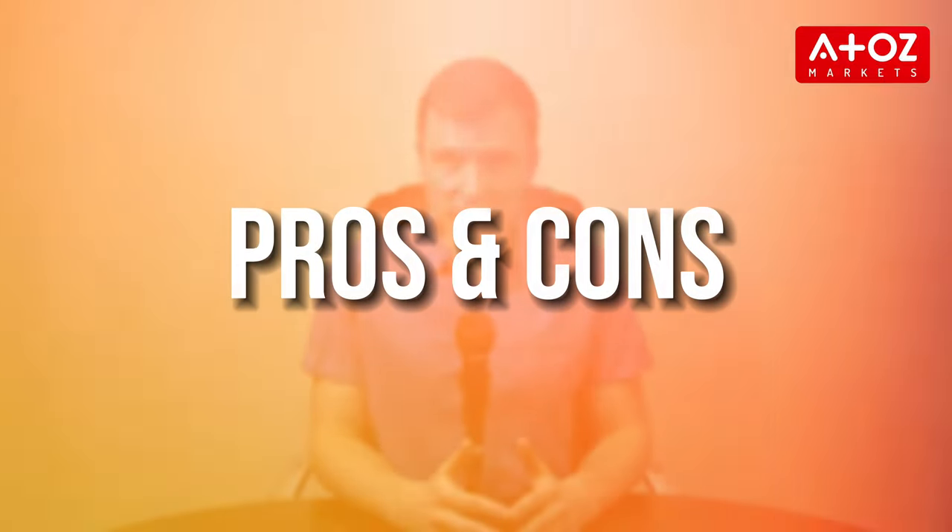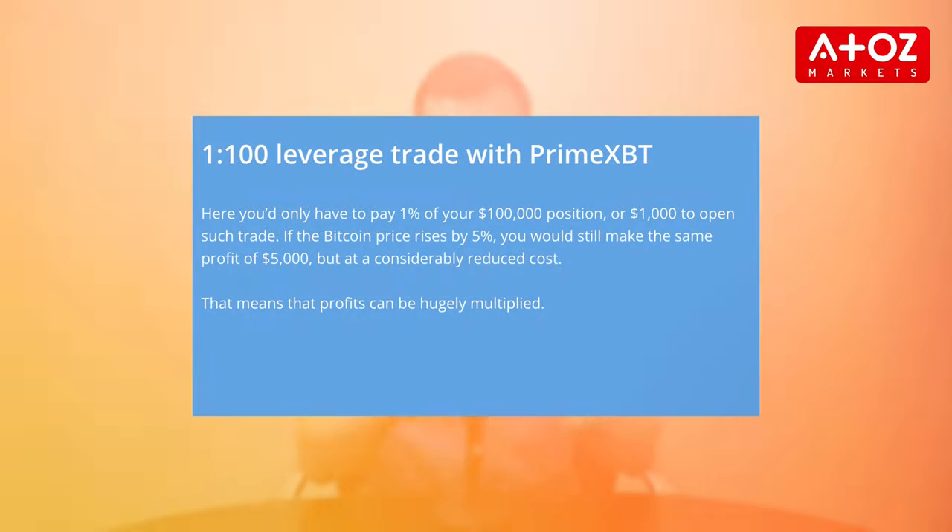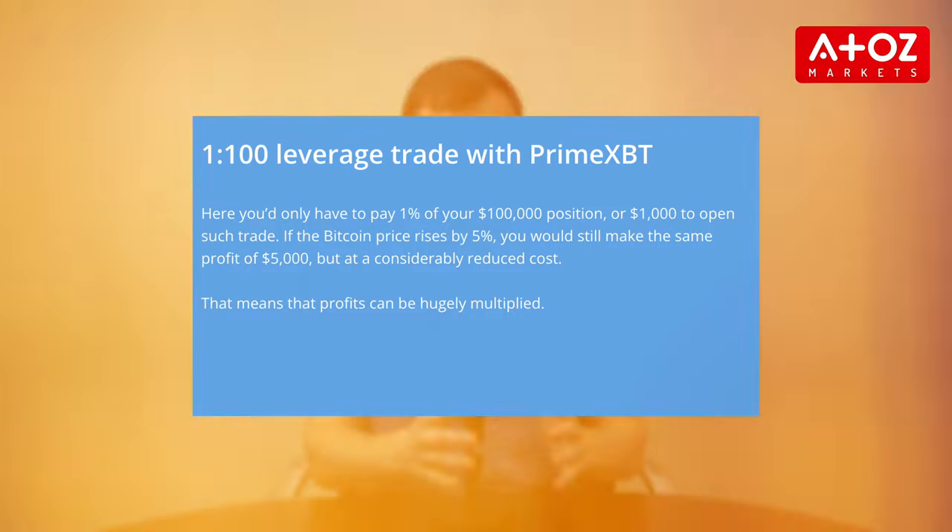Let's kick things off with the pros and cons of PrimeXBT. First off, the pros. PrimeXBT offers impressive leverage of up to 200 times for some cryptocurrencies. This allows traders to control larger positions with a small initial capital, potentially amplifying profits.